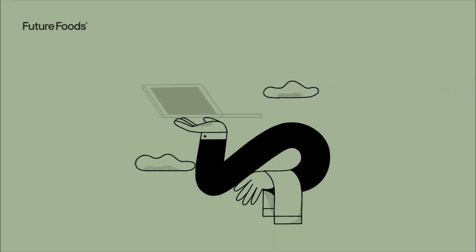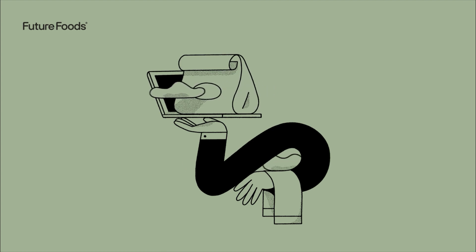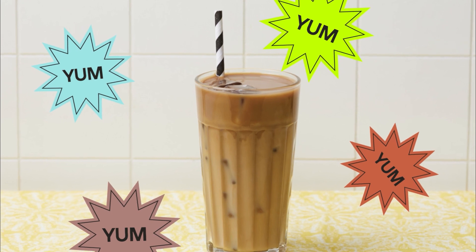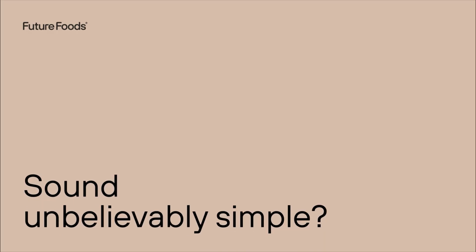Step 5: Delivery drivers pick up the orders for this new virtual restaurant just like they would for your brick-and-mortar delivery business and drop them off to hungry customers. They enjoy their food, leave a review, and keep coming back. Sounds unbelievably simple.